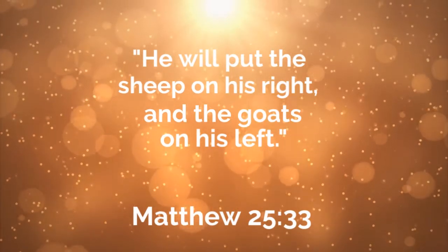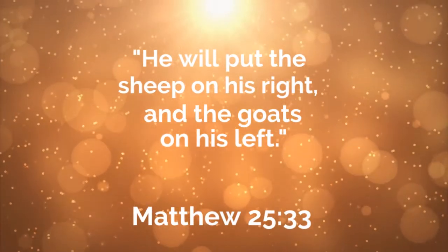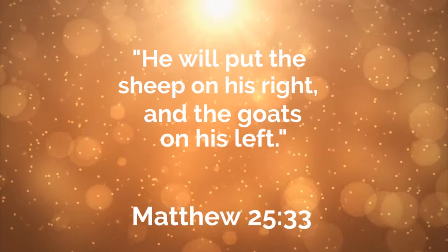He will put the sheep on his right and the goats on his left. Matthew 25:33.